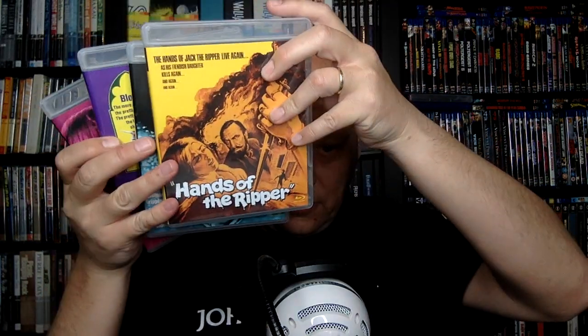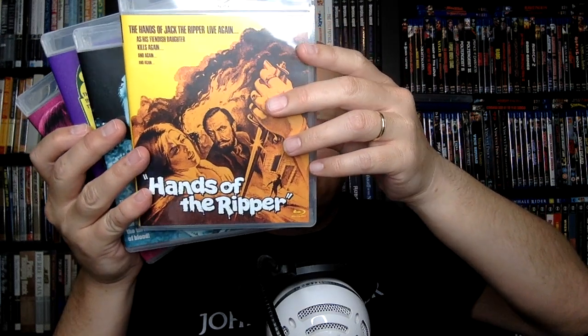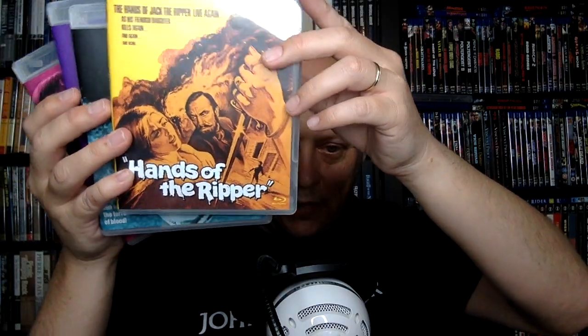These Hammer discs are pretty solid. They've done a Hammer TV box set, but in terms of movies this is a nice start. I'm hoping, like Indicator, we get to see some more Hammer box sets from Imprint.